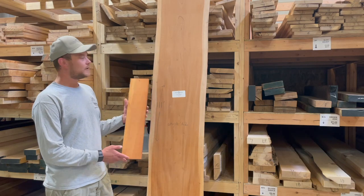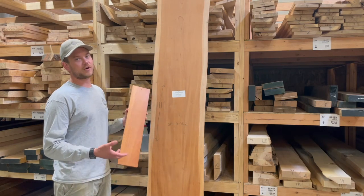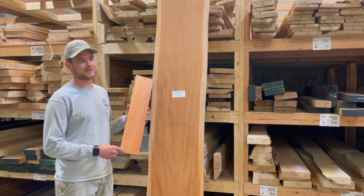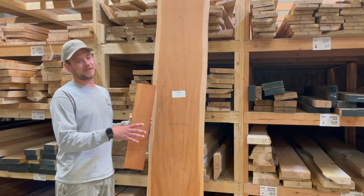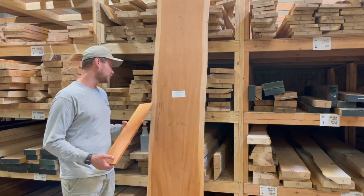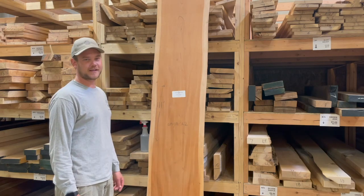Similar to cherry, mahogany is another wood that patinas or changes color over time — it gets darker and richer. To the point where, when we make dining tables out of it, we like to let clients know not to leave placemats on it for the first six months to a year. The thought is that a placemat would cover the light from hitting one spot, and when you move the placemat you could actually see the color difference between the two areas. This is especially true in high UV sunlight exposure applications.